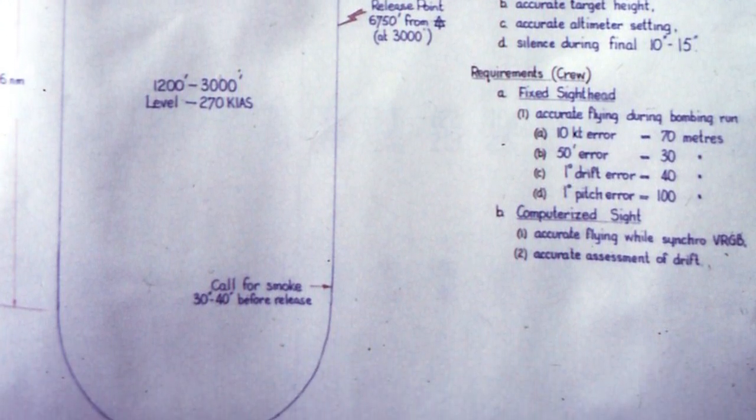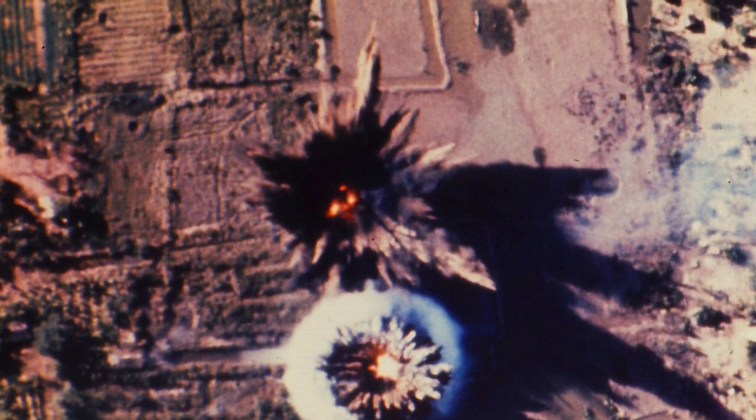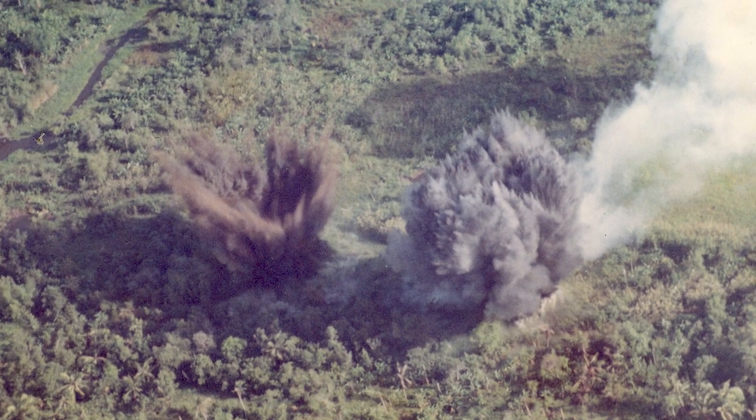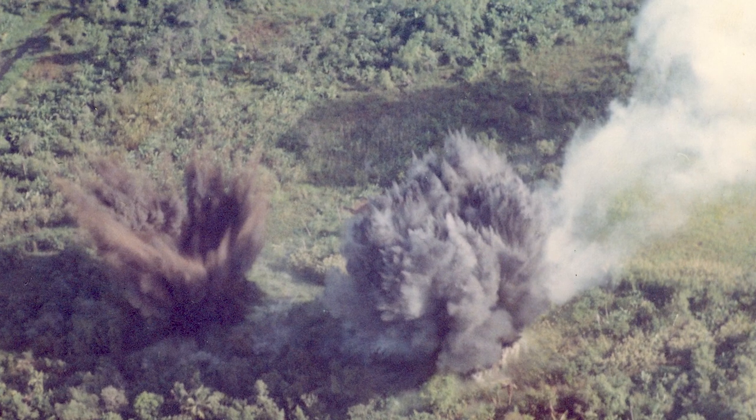Quite often it might be along a canal or some straight line where we would have to line up. Other times it was just a spot target where we would have to locate the actual position, generally in reference to some geographical feature. Quite often the FAC would fire a smoke rocket from underneath his wings to mark the target. Sometimes the smoke wasn't that accurate, so he might tell us to drop 100 metres from the smoke and 50 metres to the left or right, depending on the direction we were coming in. That way he told us how to take our aiming point, and we would set up our pattern.